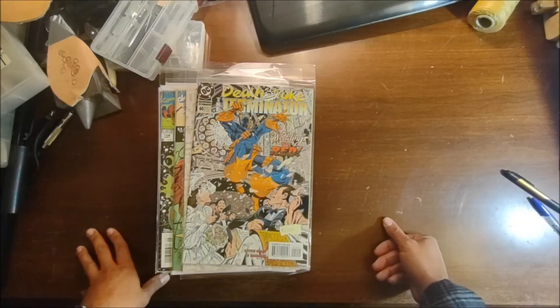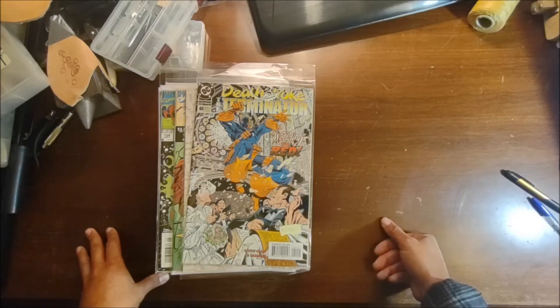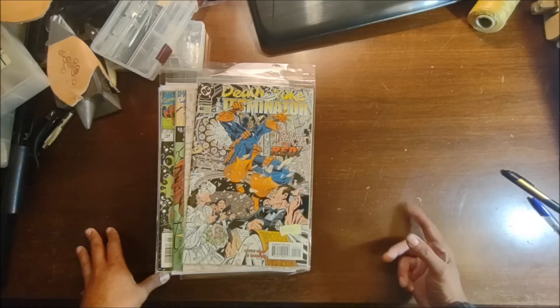So that's all those comics, folks. You know the deal — I've got to take some time to re-bag and board everything and enter them into the database to see what's worth what. Thanks for watching; stay tuned for part two.